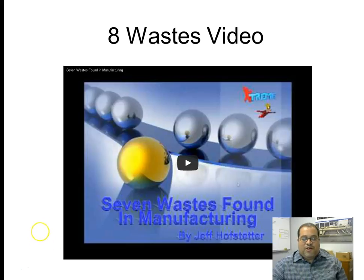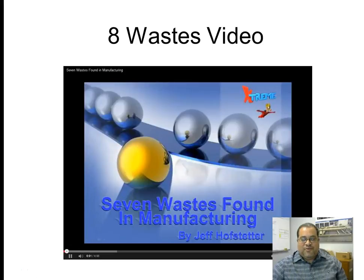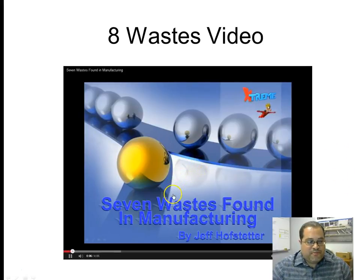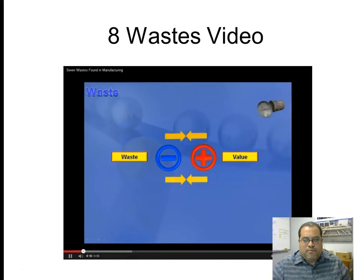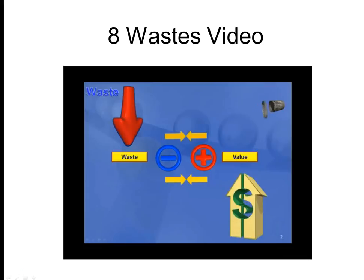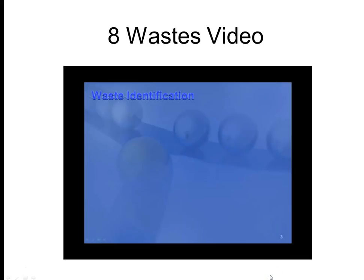Here's a quick video on the seven ways found in manufacturing. The seven ways found in manufacturing is an enlightening video that defines and gives examples of each waste with their associated consequences. Waste elimination is key to any lean organization. Waste is the opposite of value, and you should continue adding value while reducing or eliminating the waste in your business processes.